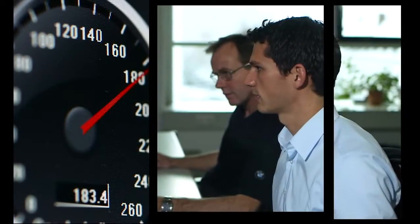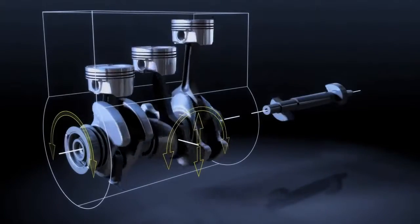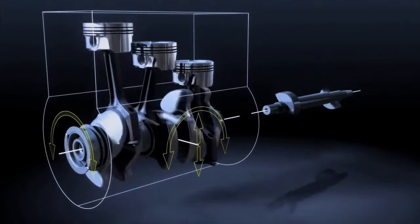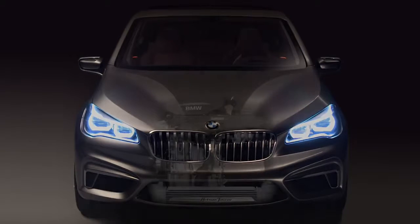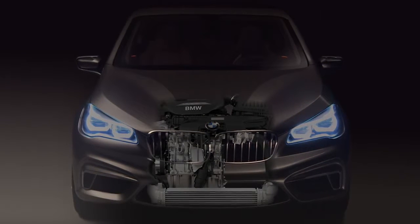To ensure the engine's perfection, engineers put it through hundreds of tests to obtain several thousand data sets. The combustion engine installed in the Concept Active Tourer is one of the first engines of the new BMW Efficient Dynamics engine family.